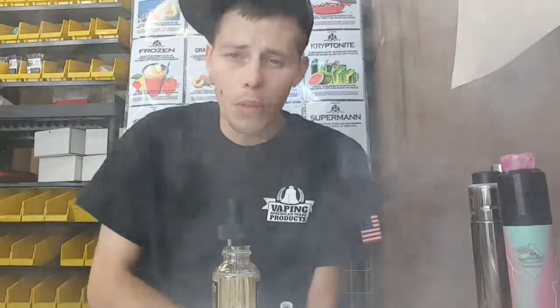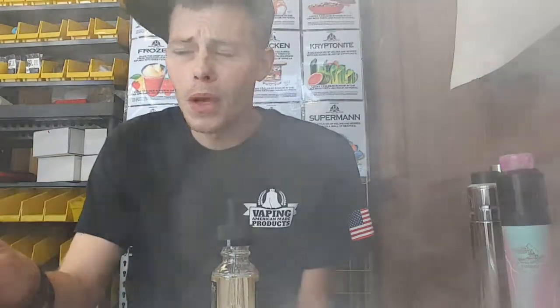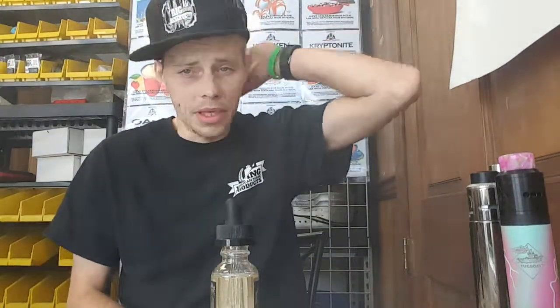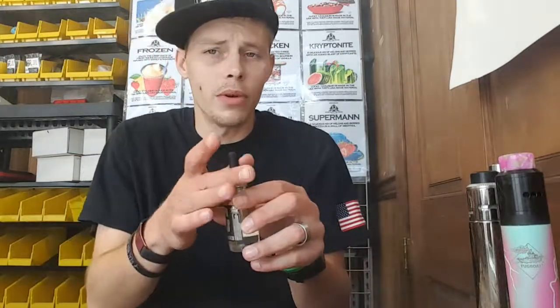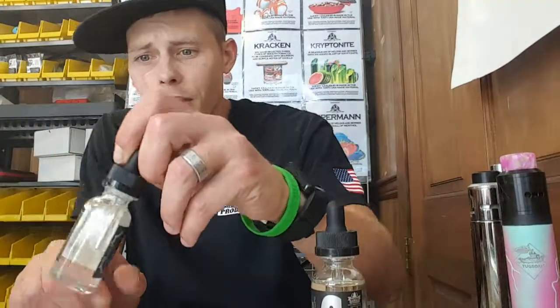And it's on point too. You get the saltwater taffy and then you get the red licorice flavor on the exhale — it really mixes well. It's a good juice.